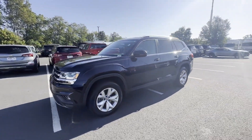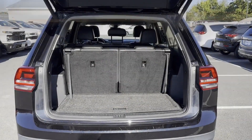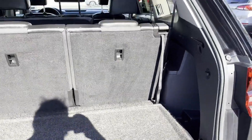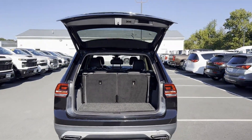Blind spot monitor, all-wheel drive, third row seating, heated side view mirrors, backup camera, tinted windows, rear air conditioning, and power driver's seat. Call today to speak to any of our sales associates.